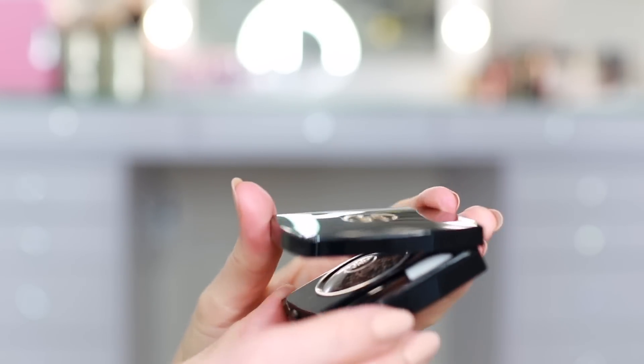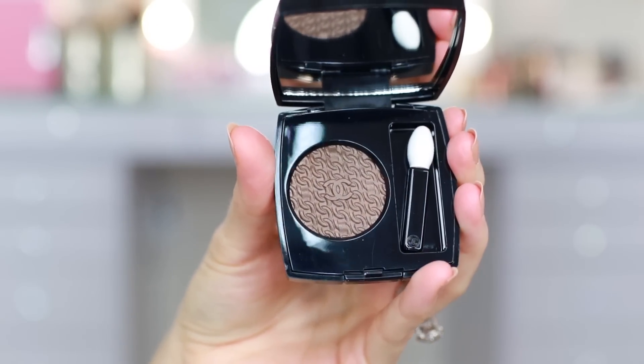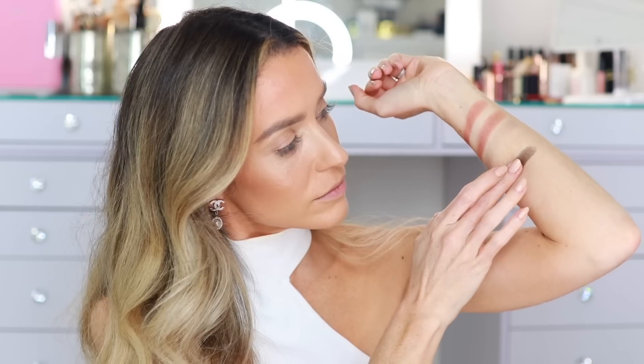All of these eyeshadows have shimmer — they're very luminous. And finally we have 928 Cure Brun. This is a deep chocolatey brown and it looks very gorgeous. It feels really creamy. That is beautiful. This one has a little luminosity — you can see it in the pan and you can sort of see it on the skin. But the other three are more metallic; this one has more of a soft luminous finish.